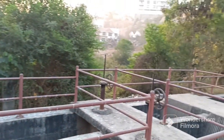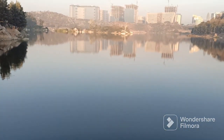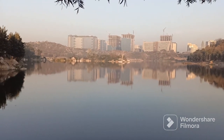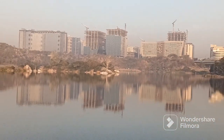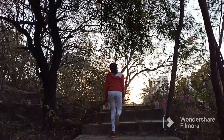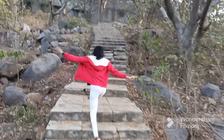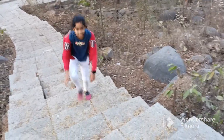We have entered into Durgam Cheruvu Lake Park. There are many stones here in Durgam Cheruvu Lake. Here is the view of Durgam Cheruvu Lake Park.